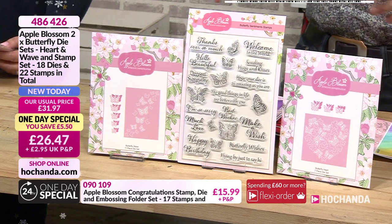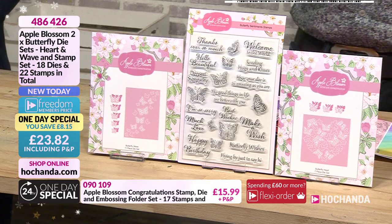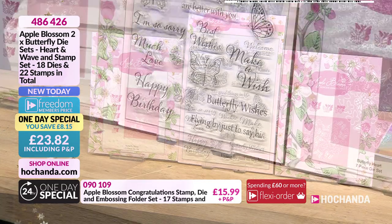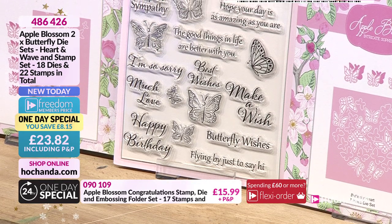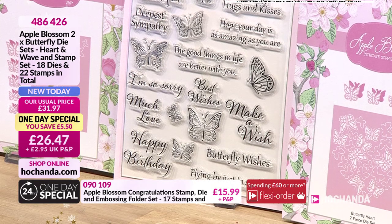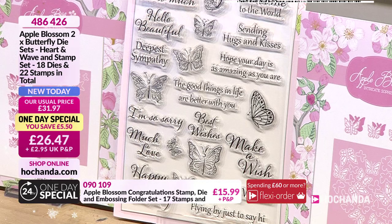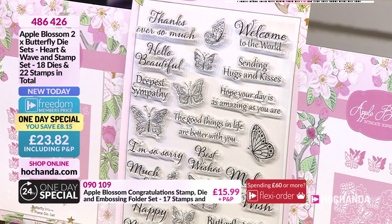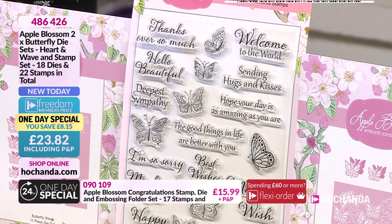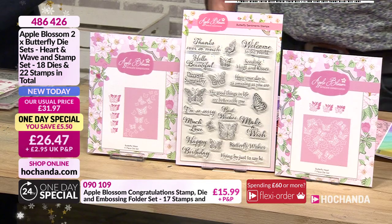Having a look at the one day special - you've got two die sets and the stamps, 22 stamps in total. Should we look at the stamps? 'Flying by just to say hi.' 'Butterfly wishes.' 'Happy birthdays.' 'Make a wish.' 'Much love.' 'The good things in life are better with you.' You've also got 'deeper sympathies' in there. 'Sending hugs and kisses.' 'Hope your day is as amazing as you are.' I'll show you a couple of examples as well.